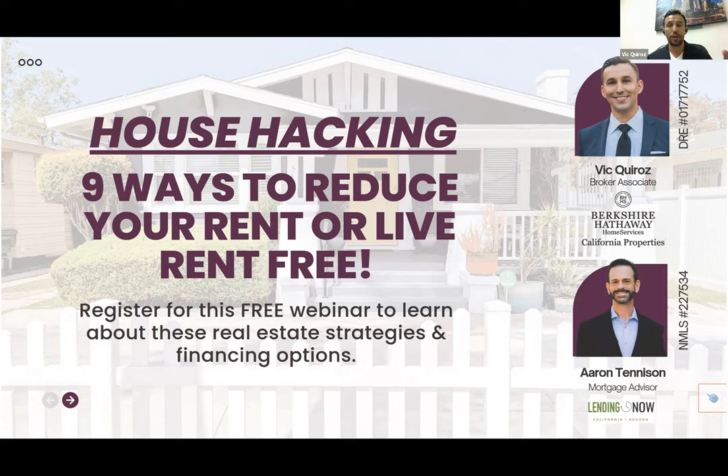Here's the deal: if you go through the pre-qualification process with Aaron before October 5th, you'll have 18 months to use the $1,000 credit toward buying your first home to house hack. You don't need to qualify now, you just need to go through the process and make your purchase within 18 months — and we'll give you a free thousand bucks.